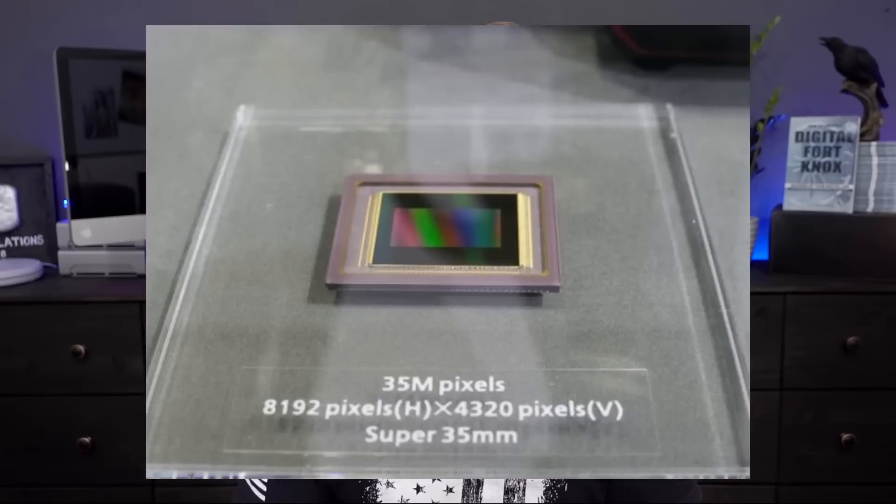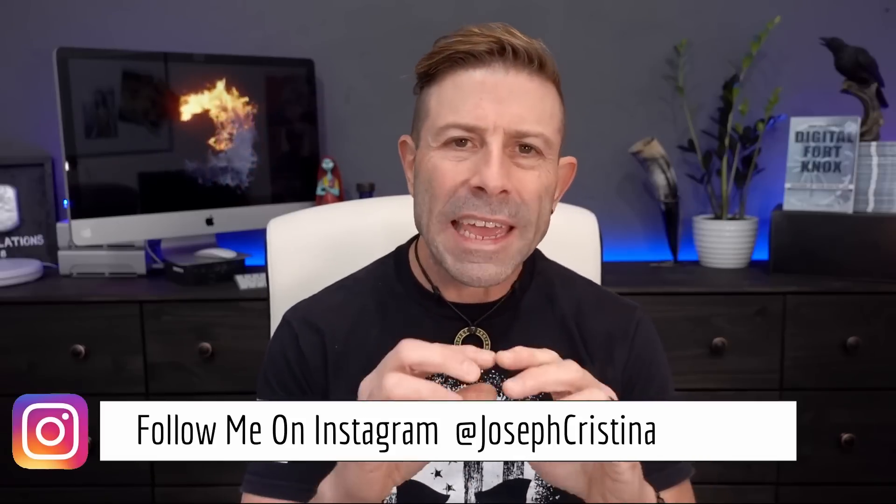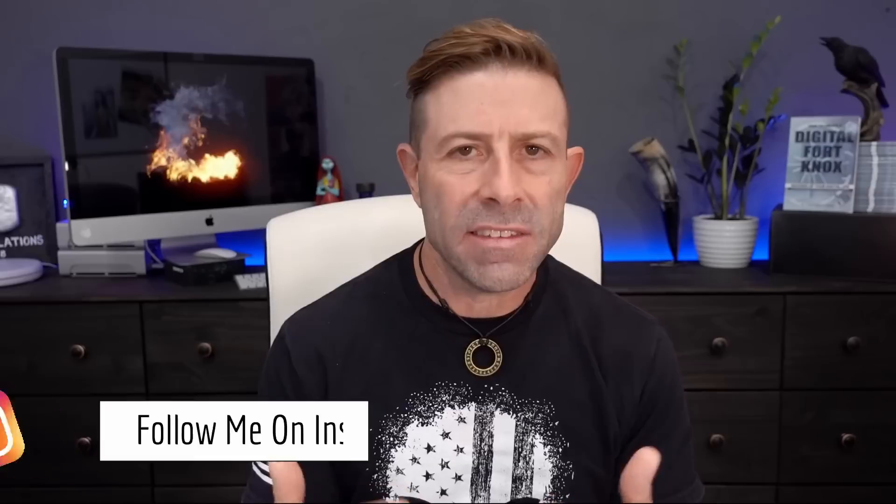Getting right into this, Panasonic is said to be showcasing this 8K, 35 megapixel, 8,192 by 4,320 pixel organic CMOS sensor with a global shutter. This organic CMOS sensor was introduced back in 2016 and, over the last five years, has been perfected.